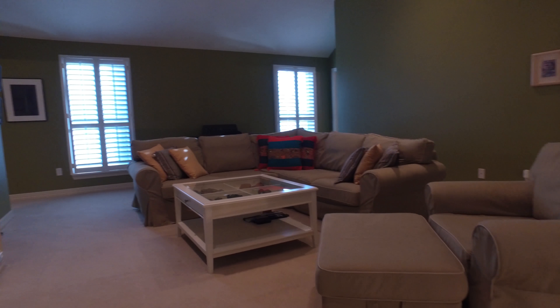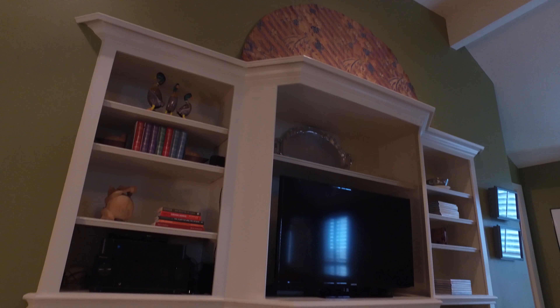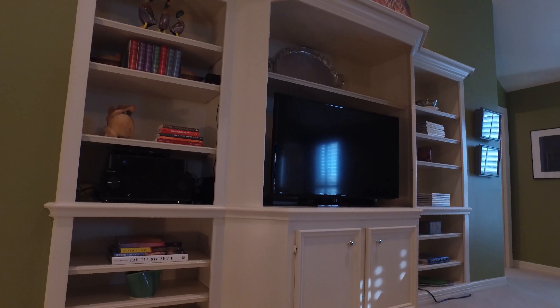Create lasting memories in this large family game room on the second floor, with a custom-built entertainment center, and all the additional bedrooms surround this den in the heart of family time.